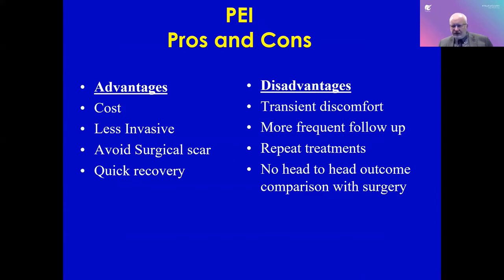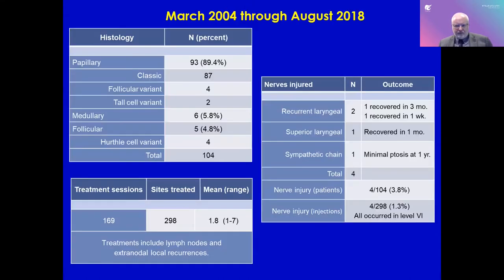What are the pros and cons? Advantages: this is cheaper than surgery, less invasive, no surgical scar, and very quick recovery. Disadvantages: there is some transient discomfort even with lidocaine — sometimes you feel pressure or discomfort during the injection, though it is usually pretty tolerable. There is more frequent follow-up — we usually see patients three months afterward. There are occasionally repeat treatments. And there is really no head-to-head outcome comparison with surgical removal; we have very good anecdotal responses but cannot say head-to-head how it makes a difference.